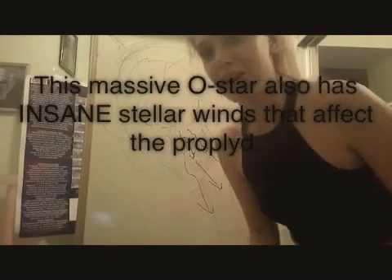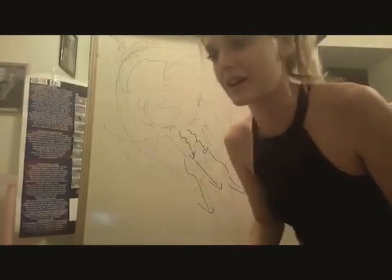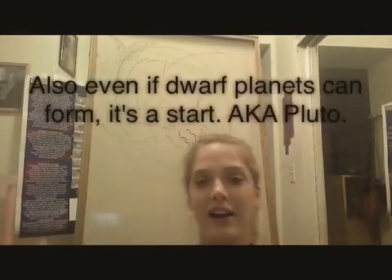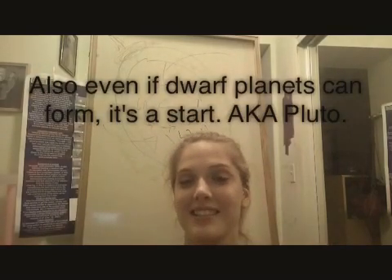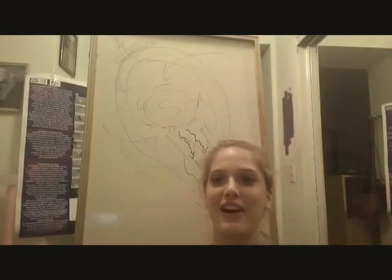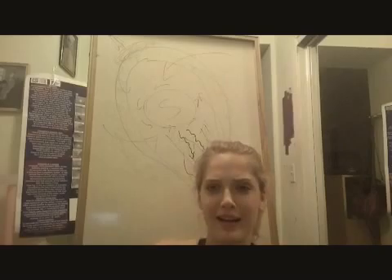So that pretty much was my experiment — that was what my poster was about. I can do another video based on all of the equations I used, the code I used through Python, and discuss some more detailed stuff. But for now I just wanted to give a brief overview of what protoplanetary discs are. Stay tuned and check out my next video. Thanks for watching!